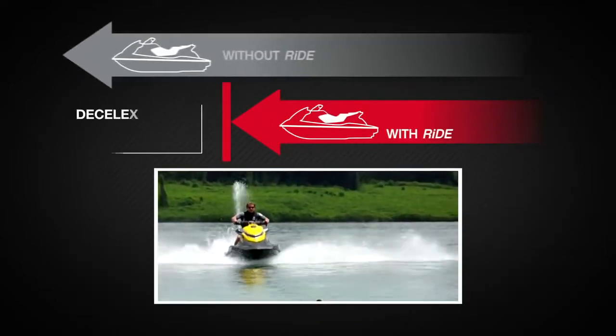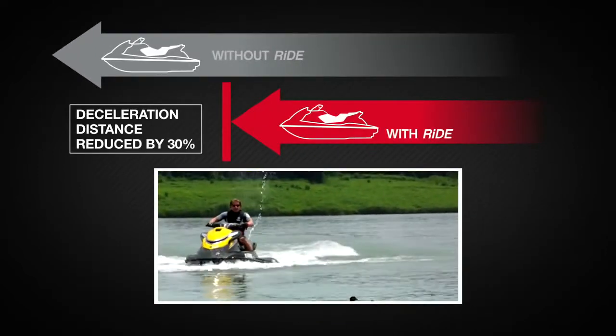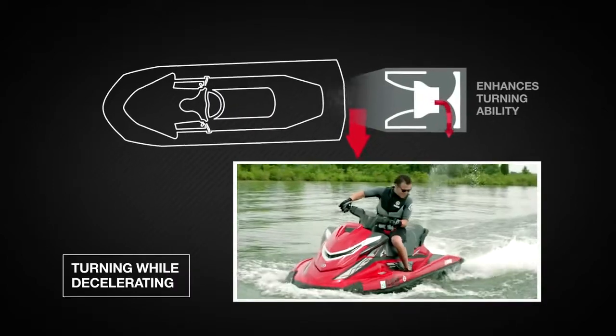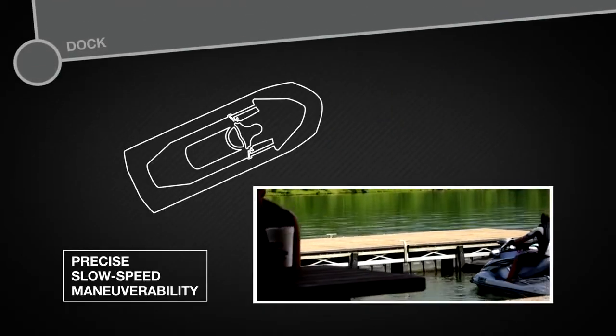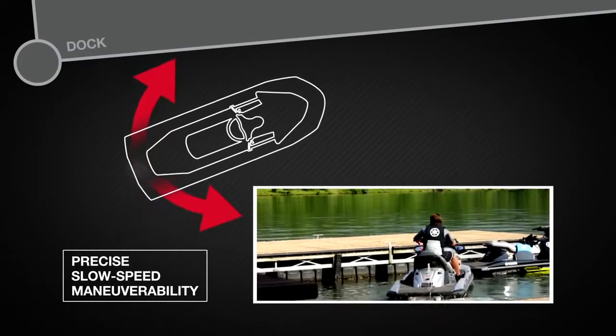Deceleration distance is reduced by 30%, and the sideways thrust enhances turning ability. Docking and slow speed maneuverability is simple and precise, providing driver confidence.